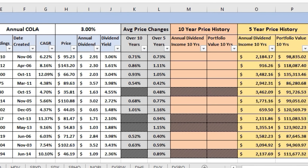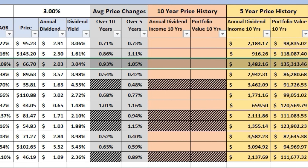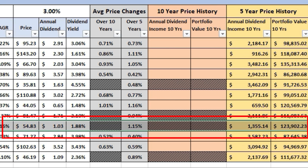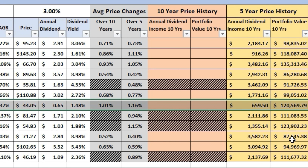For highest portfolio value after five years, the winner is Schwab SCHD at $135,000 — competitive on both annual dividend income and portfolio value, driven largely by its high CAGR, though it remains to be seen if that's sustainable. Second place goes to WisdomTree at $123,902. Third place goes to the S&P 500 Quality ETF at $120,000. The outliers at the bottom were HDV at $86,000 and DHS at $87,000.